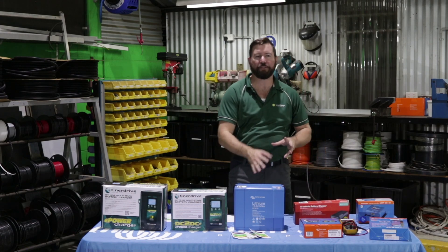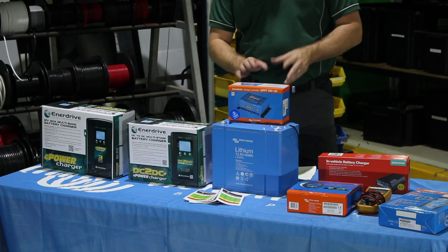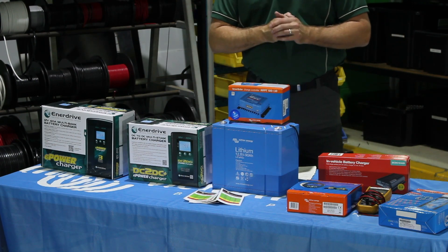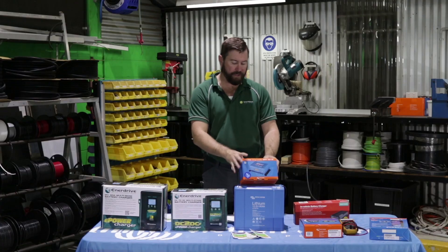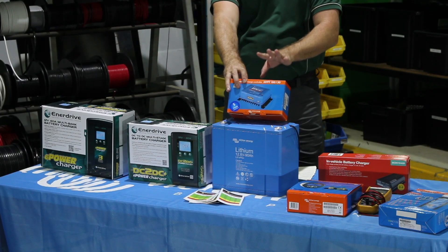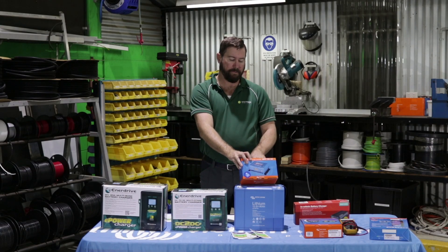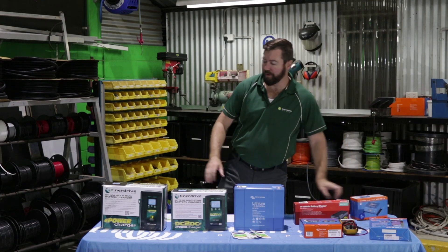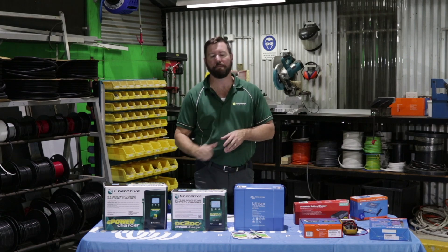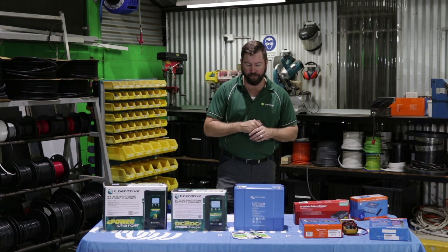If you're charging a lithium battery from a solar controller, all good quality solar controllers will allow you to set up a lithium profile for the charging regime. On the Victron, it's a little dial switch underneath, or you connect to the unit via your phone and you can adjust the settings in it. For a 240 volt battery charger — if we're charging from a generator or from mains power at home — the 240 volt battery charger needs to be set up with a lithium profile.